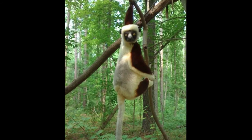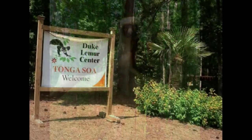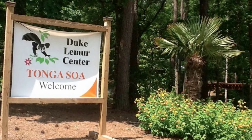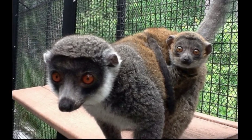Going on an exotic photographic safari to Madagascar doesn't involve flying around the world, just a short trip to Durham, North Carolina to the Duke Lemur Center. The center is the world's largest sanctuary for rare and endangered prosimian primates.